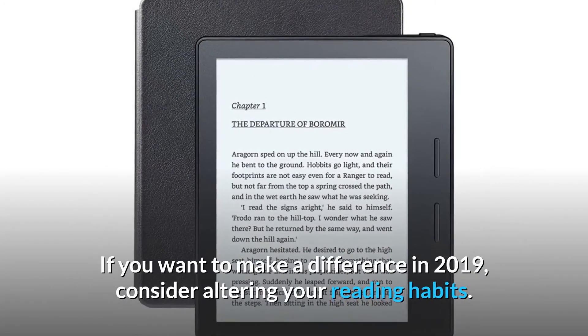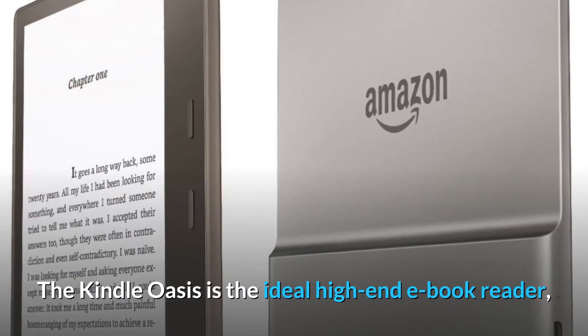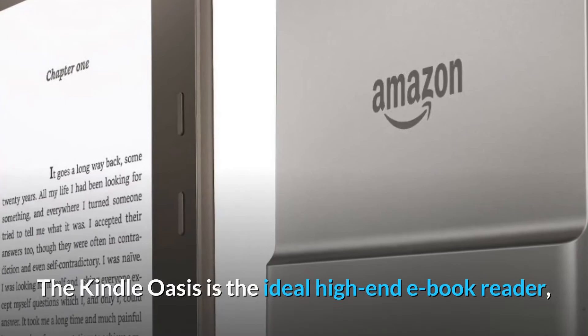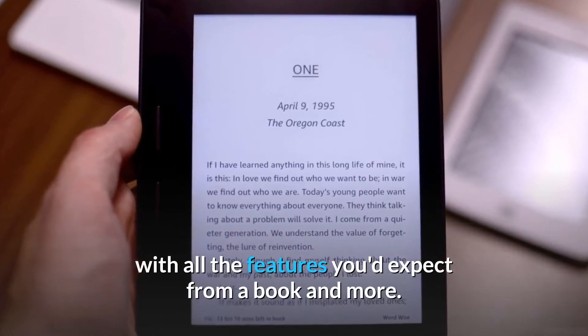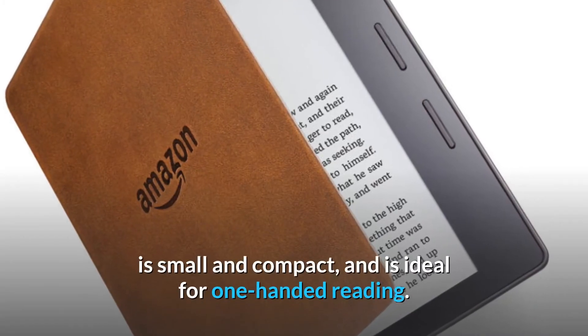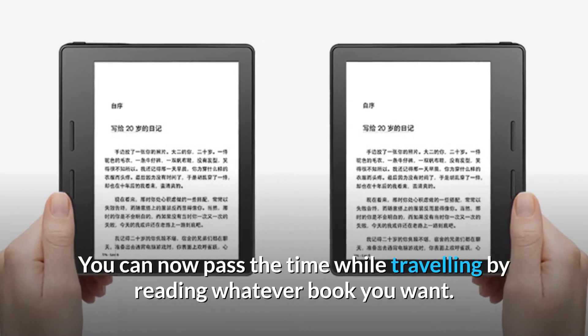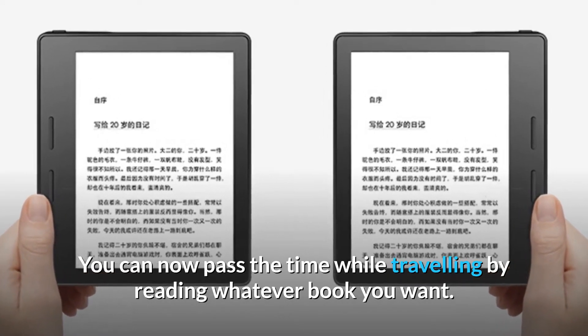If you want to make a difference, consider altering your reading habits. The Kindle Oasis is the ideal high-end e-book reader with all the features you'd expect from a book and more. It has a high-resolution screen, a waterproof body, is small and compact, and is ideal for one-handed reading. You can now pass the time while traveling by reading whatever book you want.